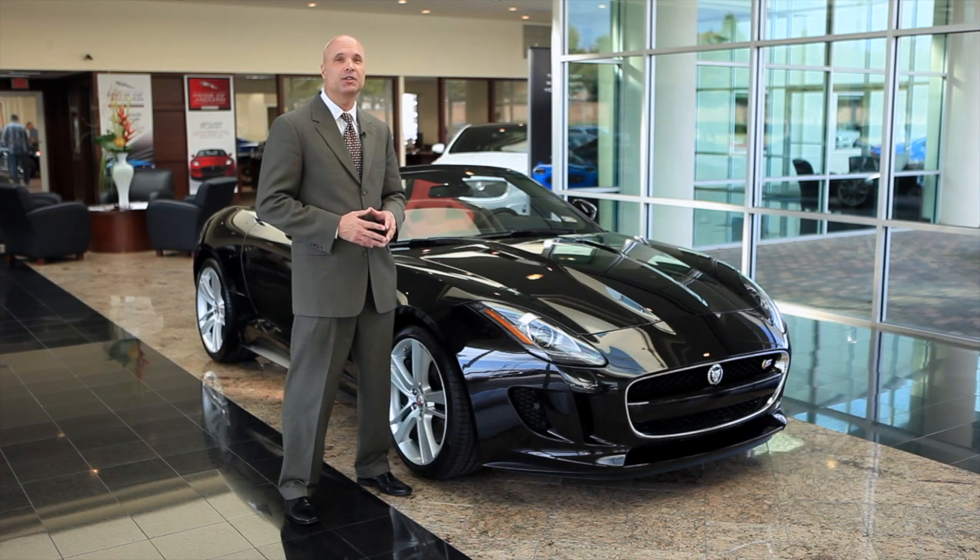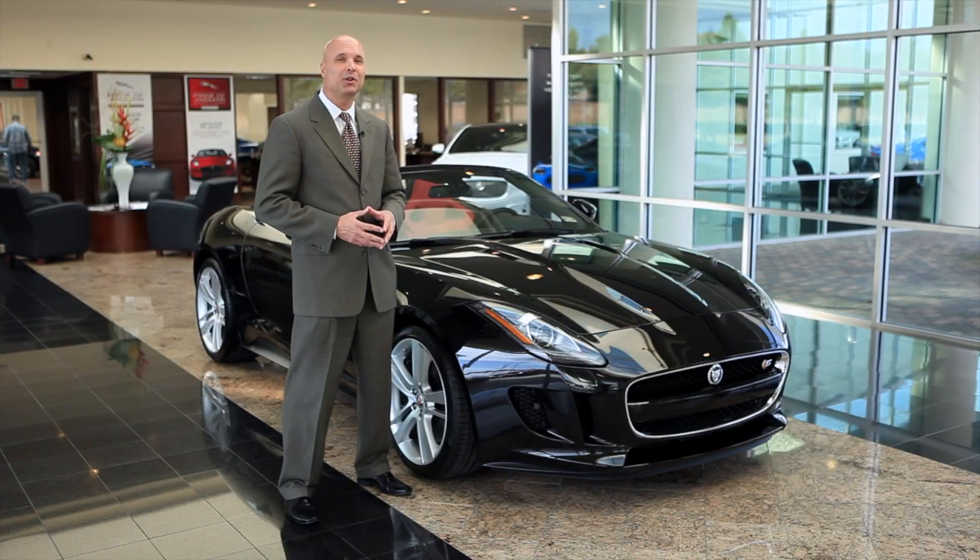If you'd like more information on this vehicle, please visit us online at parkplace.com, or better yet, come by one of our two showrooms. They're in Dallas and Plano. Thanks for your time, and have a great day.